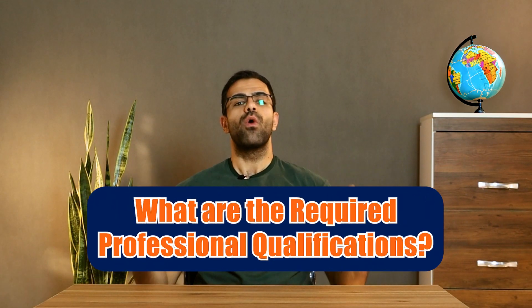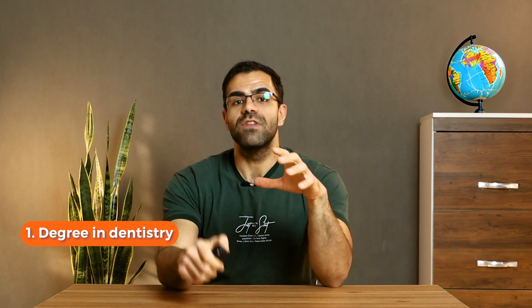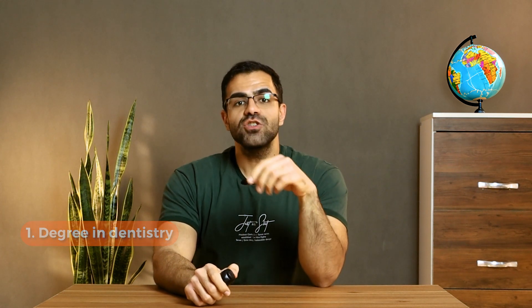What are the required professional qualifications? Number one: a degree in dentistry from an approved institution. The Spanish Ministry of Education must recognize this degree and it must be equal to a Spanish dental degree. Number two: a license to practice dentistry.